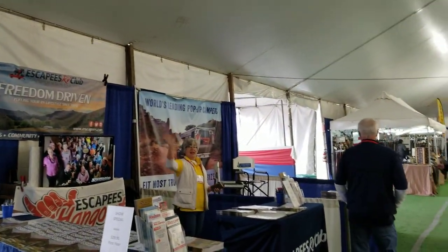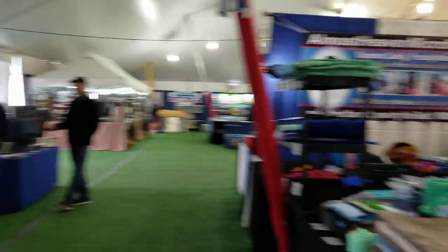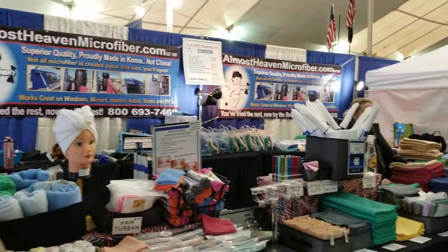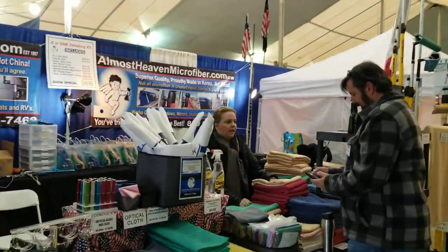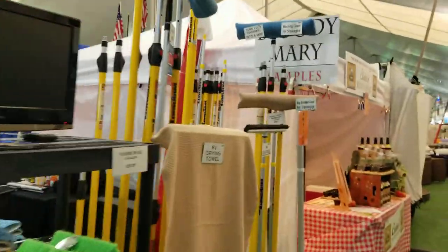Escapees RV Club — I belong to that. We're taking a trip to Mexico with the Escapees group, February 14th I believe. And we've got microfiber here — they're here every year for cleaning your bus, RV, motorhome.